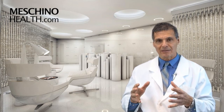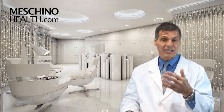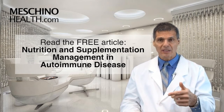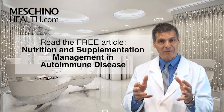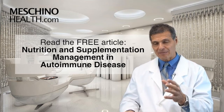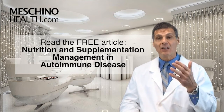The problem is that most medical doctors haven't studied a lot of nutrition and natural medicine, so they only prescribe drugs — but that's not good enough. The comprehensive program for autoimmune disease has to address all of these factors and include the diet and supplementation practices that have been proven to work. I've written an article on this that you should review — just click on the link below. It's called Nutrition and Supplementation Management in Autoimmune Disease, and all the scientific references are there.